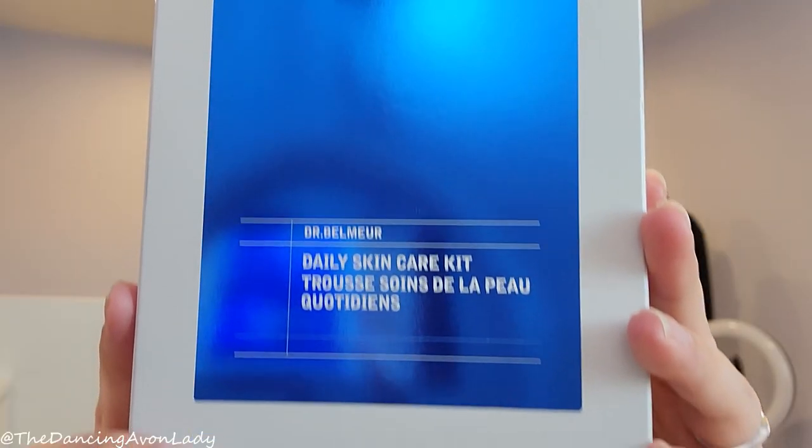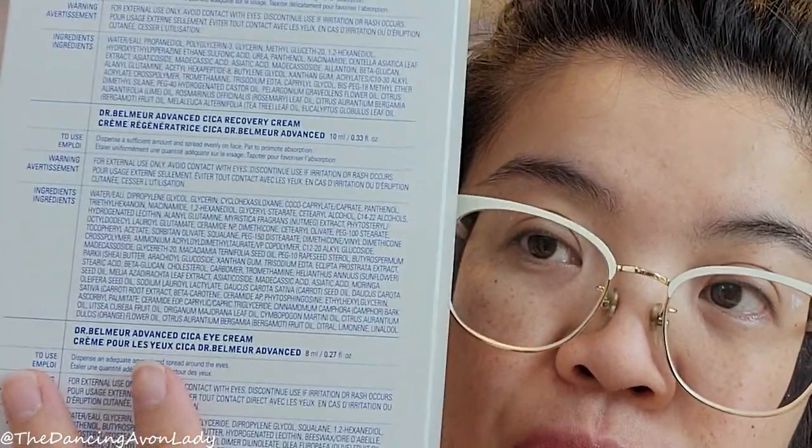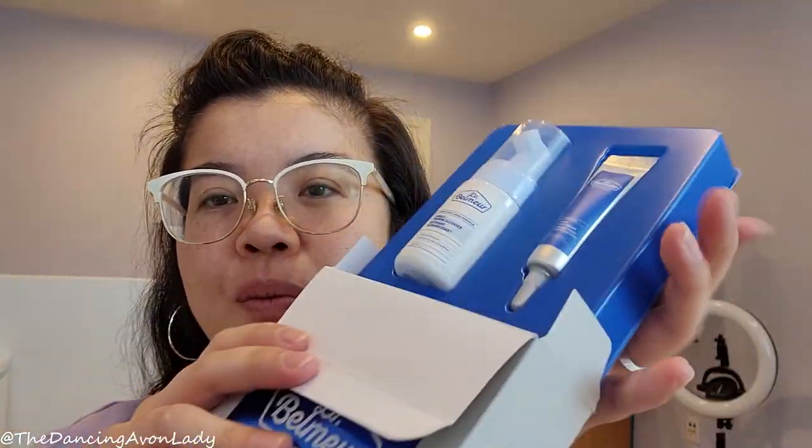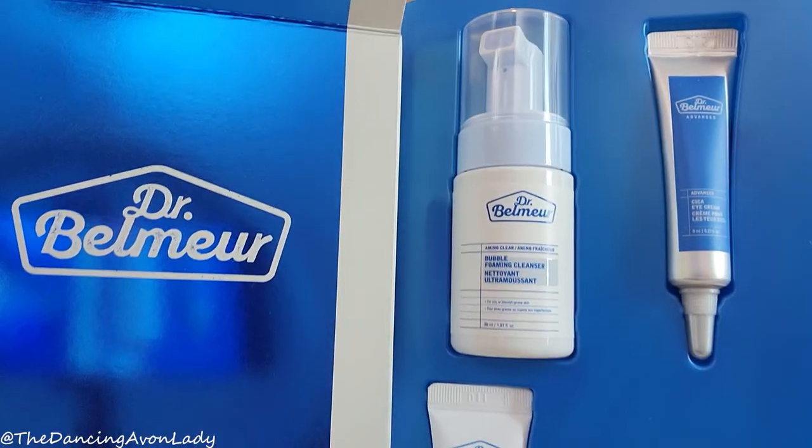We're not actually trying every single item because I already use most of these on almost a daily basis. You're going to find out what's in it and what I like about it. The back of the box shows everything it includes plus how it's used. I'm really only testing one of the products today — let's open this up right away.